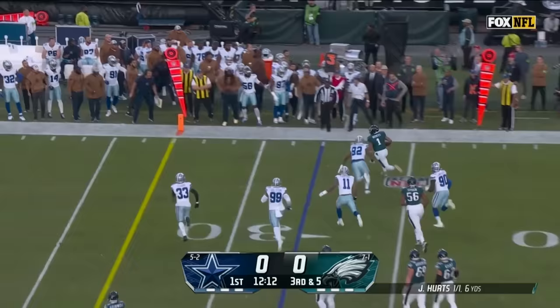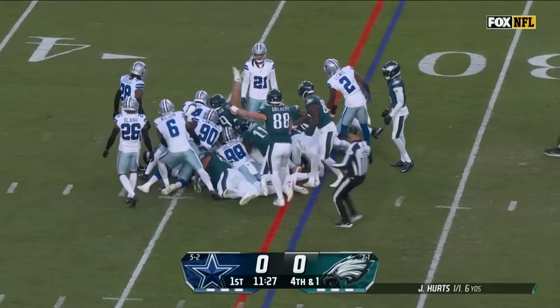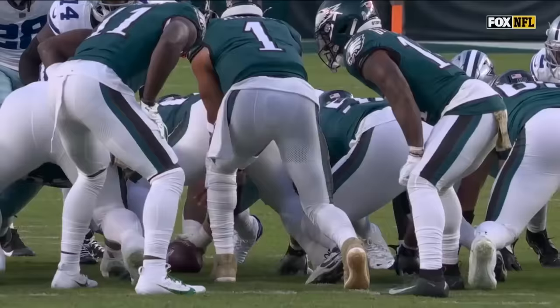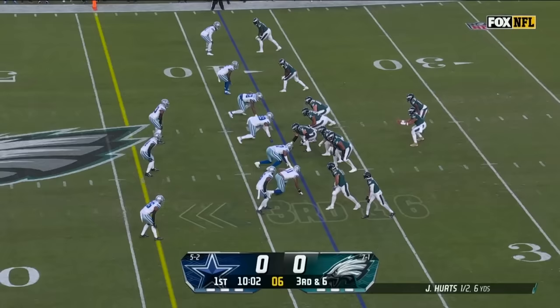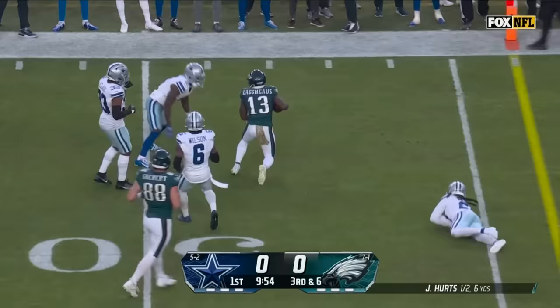Third down and five. Hurts runs away from pressure trying to get to the edge, Armstrong chasing and he got him. Now they go on a late snap count and it worked to perfection — Hurts picks up the first down again. Really smart. That is a huge advantage to run your offense. Four-man rush, it's blocked up, Hurts has a man wide open and it's caught for the first down.